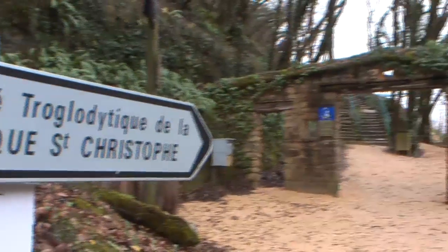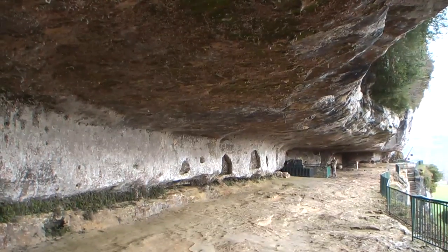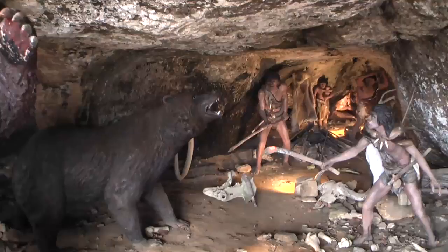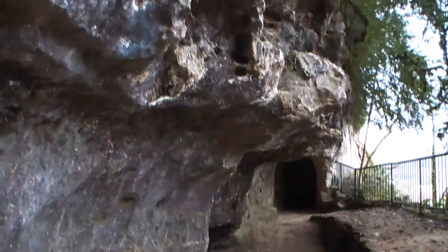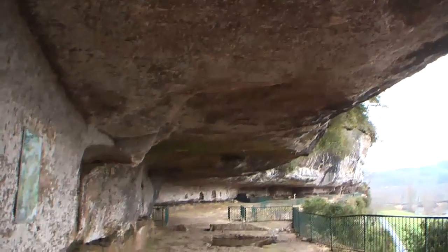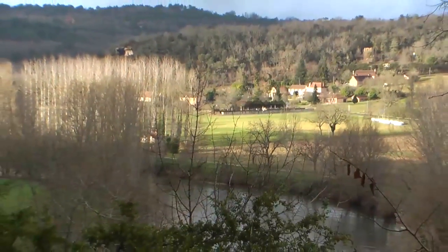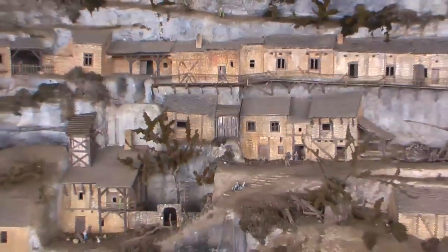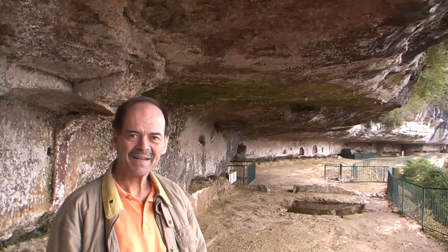La Roque Saint-Christophe is yet another site with a lot of history — a cliff with different periods of occupation. You have Neanderthal Man from 50,000 years ago, and Cro-Magnon, and they did archaeological excavations here. It's very special. We're in the largest rock shelter in all of Europe. It has a commanding view out over the Vézère river valley, and this overhanging rock shelter housed as many as a thousand people in the Middle Ages. For 50,000 years before that it had human occupations, starting with the Neanderthals and perhaps even earlier.